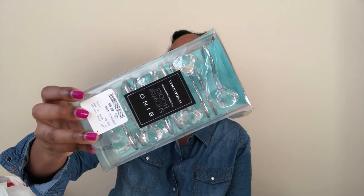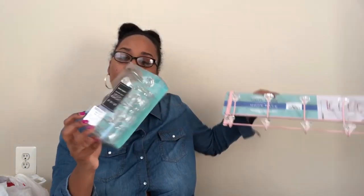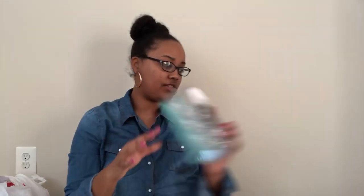Moving along to HomeGoods — we got some stuff for the shelves. These are going to be the shower hooks. They look really nice and they kind of coordinate with the hooks on the over-the-door rack, the acrylic hooks. These came from HomeGoods and were $5.99, by the brand Vino.